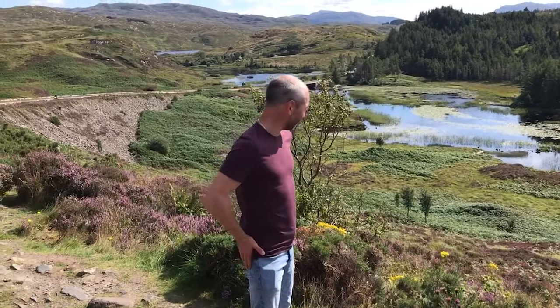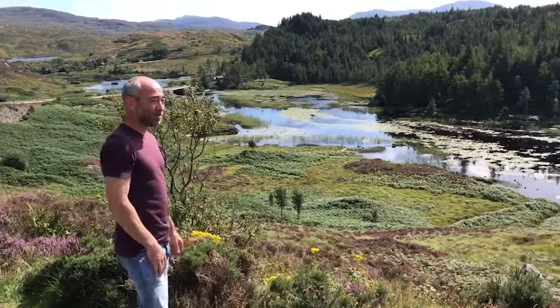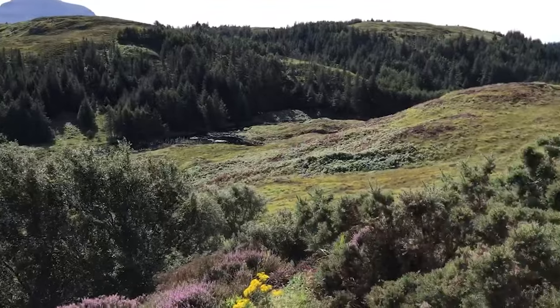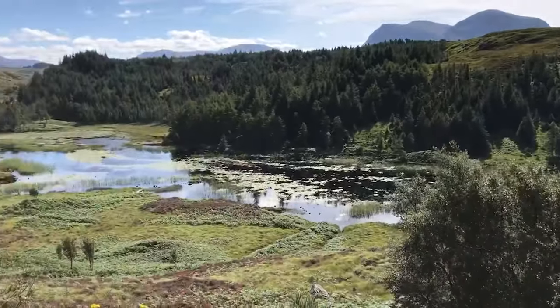Quick stop on the travels from Durness Beach to the waterfalls — have a look at this, it's absolutely beautiful. It really is amazing.